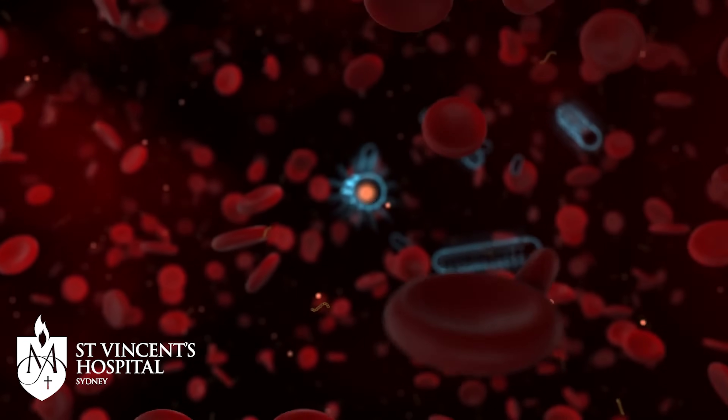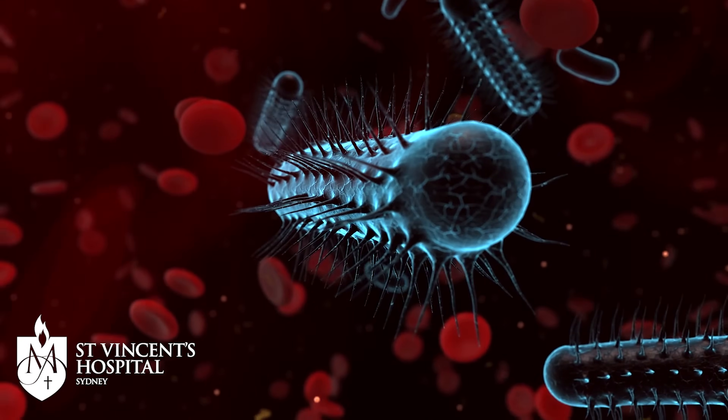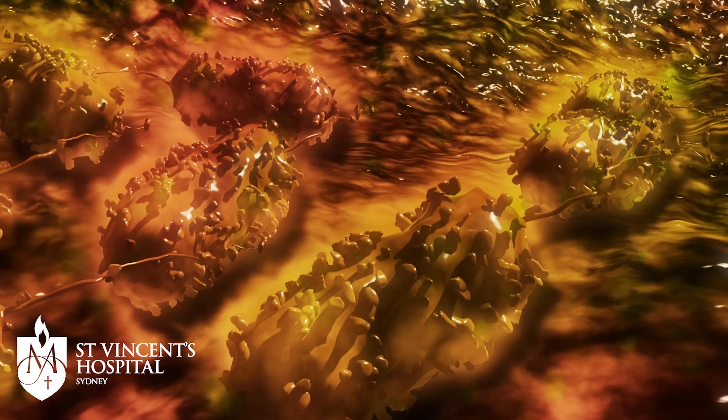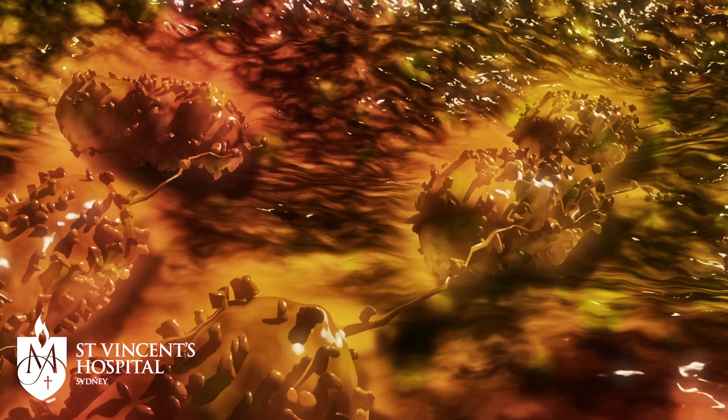One example of a superbug which we're seeing develop more and more is drug resistant E. coli. E. coli is one of the most common causes of urinary tract infections, which we see a lot, particularly in older patients from nursing homes. In the most recent report from the Australian government in 2021, we know that the vast majority of treatments that we're using for that particular strain of E. coli are no longer working.